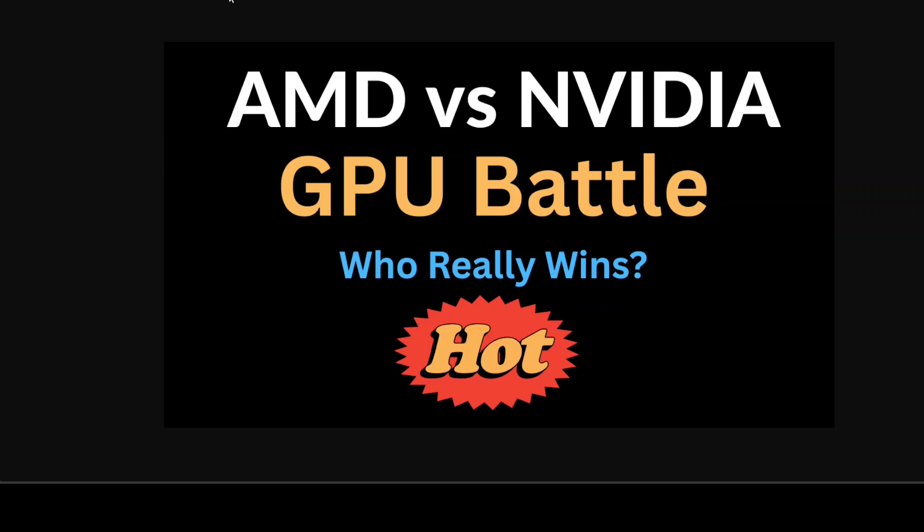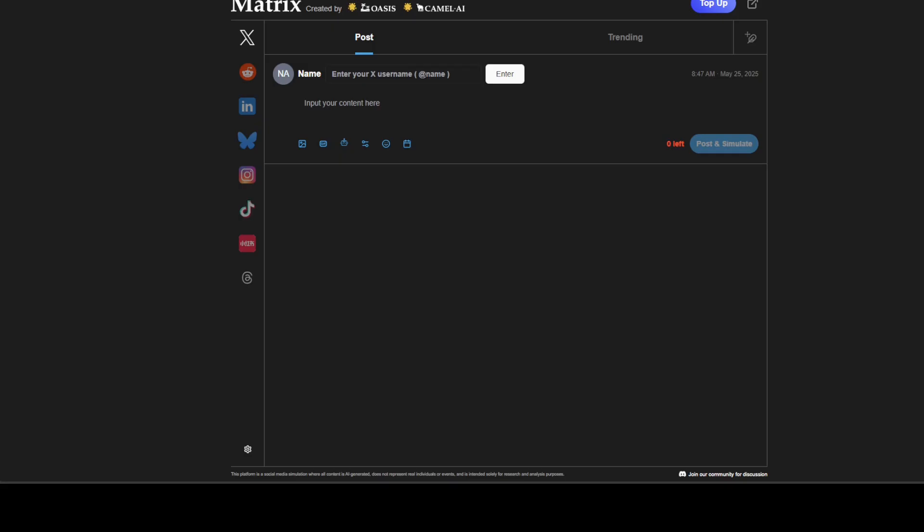This video is sponsored by Matrix, which lets you create a realistic world simulator where you can run repeated simulations and A/B tests for your marketing captions, allowing marketers to test different angles and strategies.